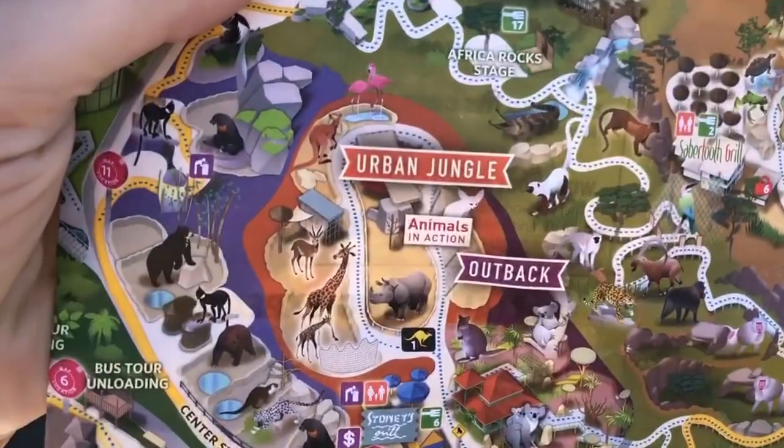We are now entering the Urban Jungle — I have a huge rhino right behind me.